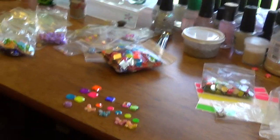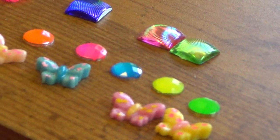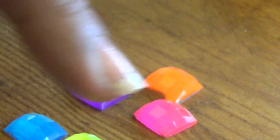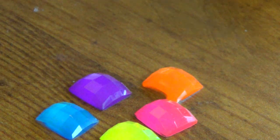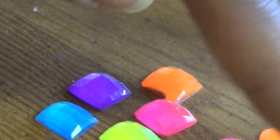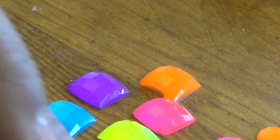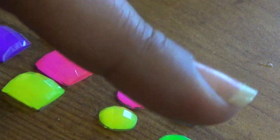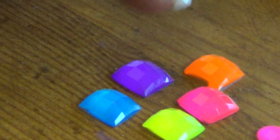I will zoom in on them — the neon ones are so vibrant and bright. I know the camera's not doing it justice and I apologize, there's not much I can do about it other than you ordering a grab bag to see for yourself. They are very very vibrant neon colors. The neon green is in the circles; the neon purple is in the squares.